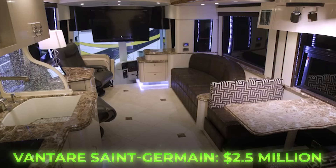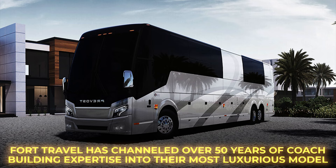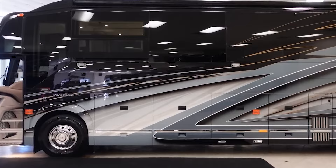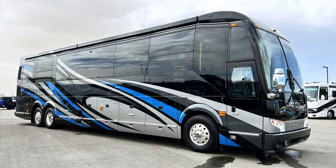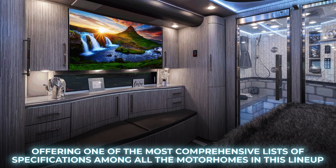Number 5: Fort Travel Prevost H345ESS. Fort Travel has channeled over 50 years of coach-building expertise into their most luxurious model, the Prevost H345ESS. With meticulous design and exceptional quality, it offers an extensive array of remarkable features. This motorhome's floor plan includes four slide-out rooms in an expansive space, offering one of the most comprehensive lists of specifications among all the motorhomes in this lineup.